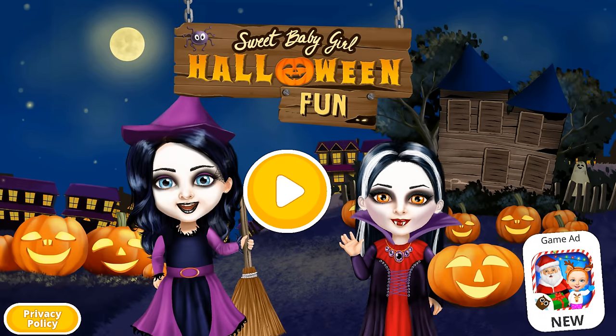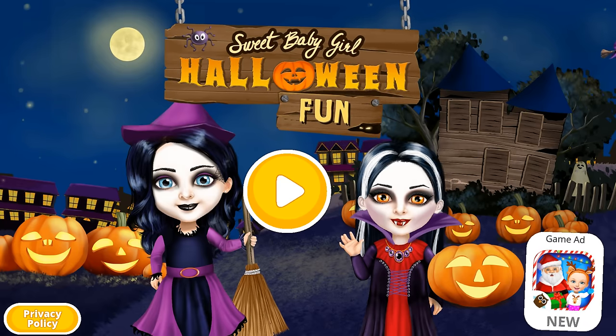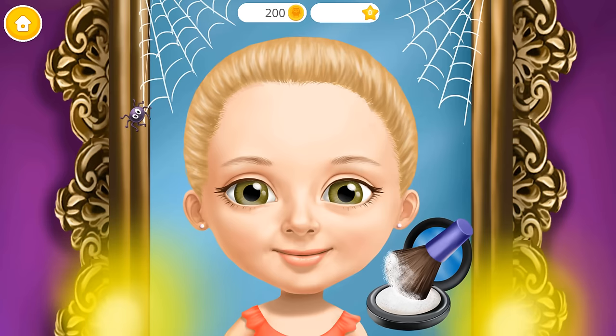Hi! Let's play and prepare for Halloween. Let's powder my face.